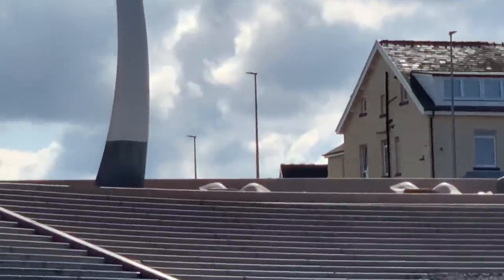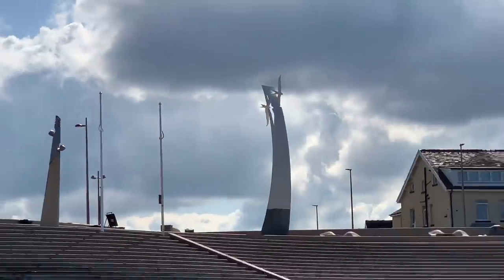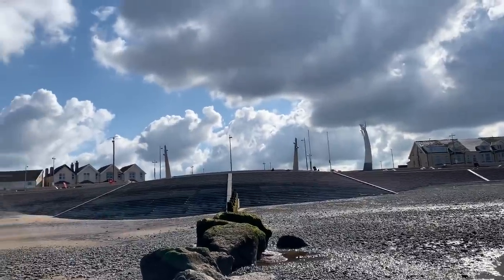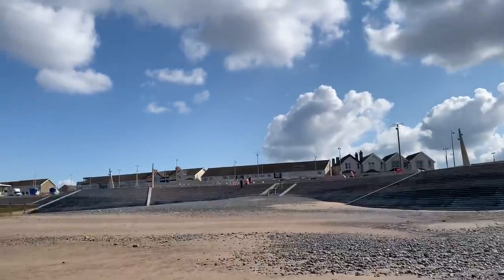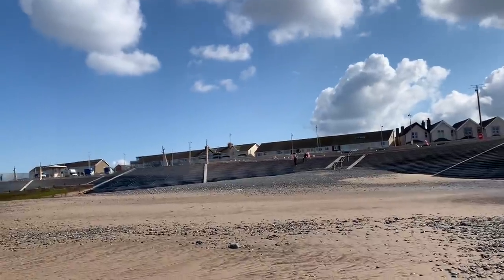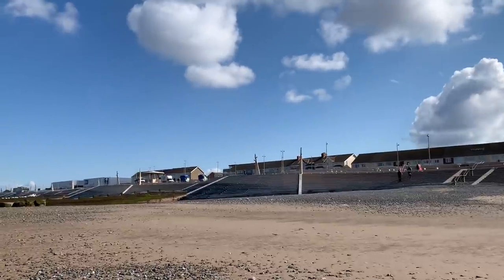If you know Cleveleys you'll recognise the Sea Swallow. We're at the end of Victoria Road West, which is the shopping street that's just at the back of this bullnose on the sea wall. We're going to walk back towards Café Cove and go and see what it is they're doing, because they're setting up to do some filming here as well.